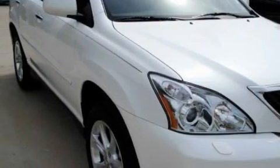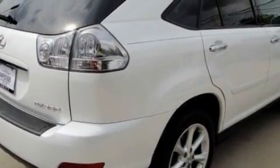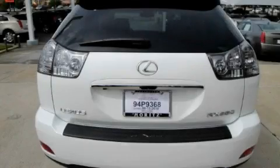Complementing this Lexus' contemporary styling is a stunning array of desirable features, which include a tilt steering wheel, a console, a low-tire pressure indicator, rear-impact crumple zones, and this vehicle has fewer than 17,000 miles on the odometer.